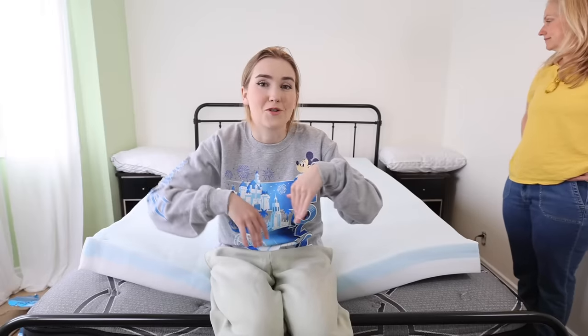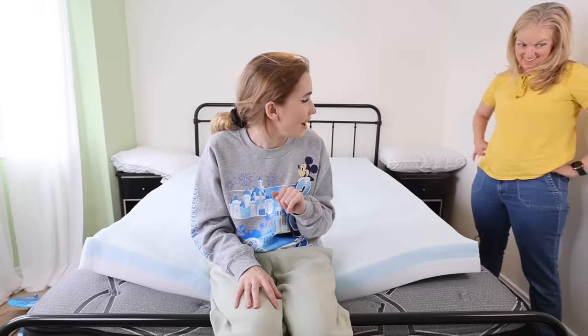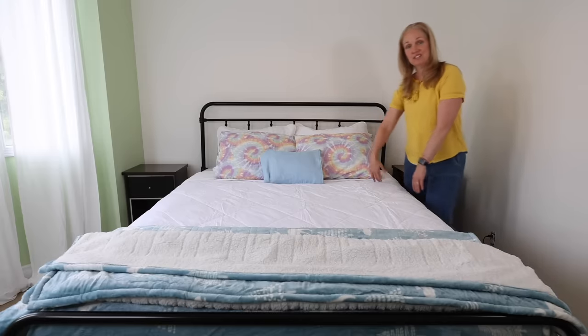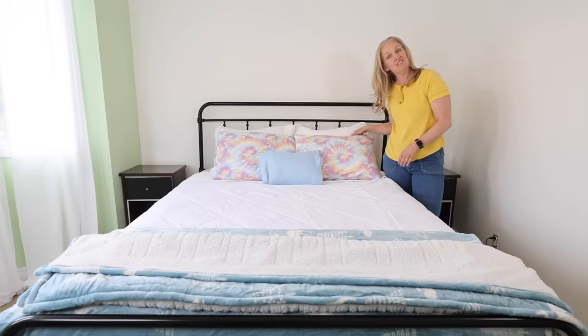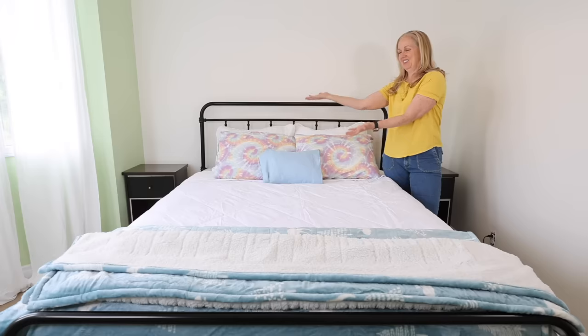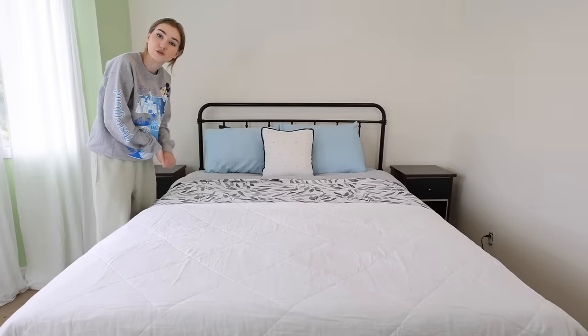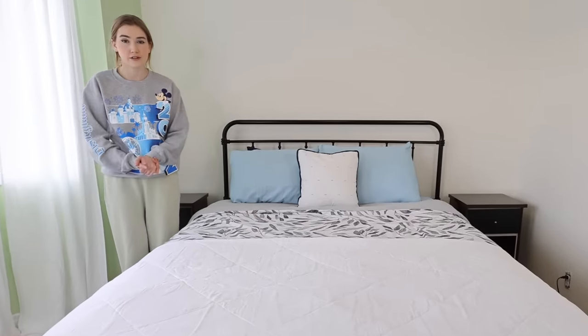I thought it would be fun for each of us to use items we unboxed to make one bed up - then you guys can vote whose bed was better, mine or my mom's. You can use anything we got. You only have 10 minutes because I know you'll take forever if I don't give you a time limit! Here's what I chose - I love it, I'd be happy to display this in my home. It's really fun and cute and comfy and inviting. Here's my bed - this isn't my personal style, I was using strategy, trying to appeal to the masses. Would you sleep in this? Think about that when you're voting.